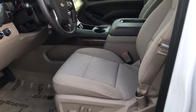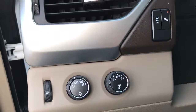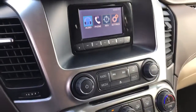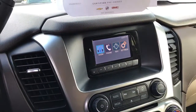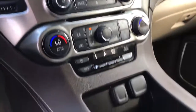There is a power driver's seat and 4x4 controls on this side as well. We have a radio with AM, FM, and XM stereo with a CD player. You do have XM free for three months because it is certified, and you also receive OnStar free for three months as well.